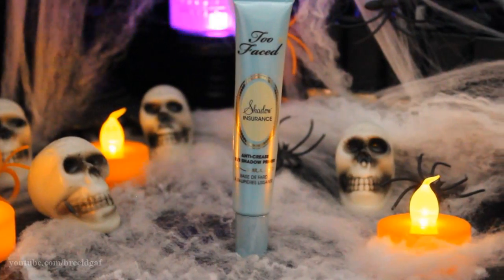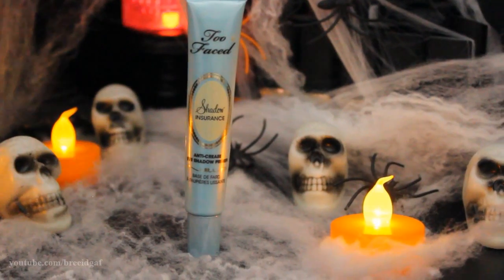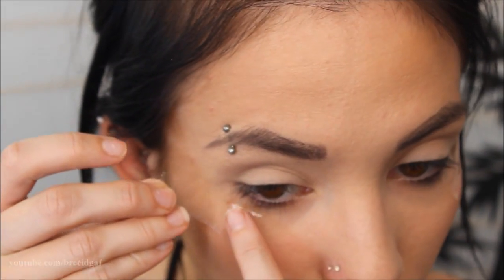To get started on the eyes, I'm using Too Faced Shadow Insurance eyeshadow primer on both eyelids, bringing it up pretty far and covering the entire lid so our eyeshadow stays all night at the Halloween party. I'm also applying scotch tape to the outer edges of my eyes to guide the liner later.